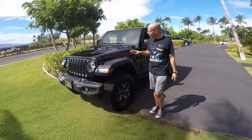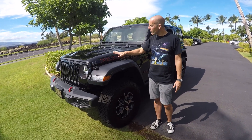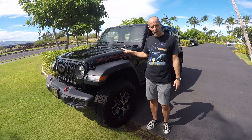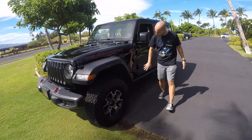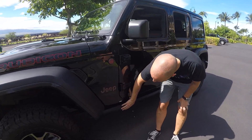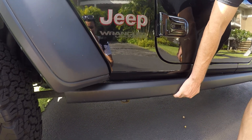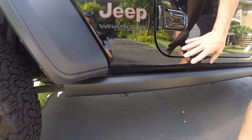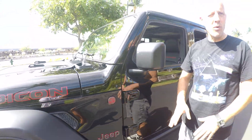One thing you'll notice about the Rubicon, whether new or old — this is a 2018 model Rubicon — is whether there are graphics indicating it's a Rubicon or not, there's one way to tell for sure, and that's right here. This looks like it's made out of plastic, but this is actually heavy-duty steel. This is made for climbing over 20-ton boulders and the vehicle getting high-centered. That would devastate a traditional 4x4, but this is built to crawl over extremely difficult terrain.